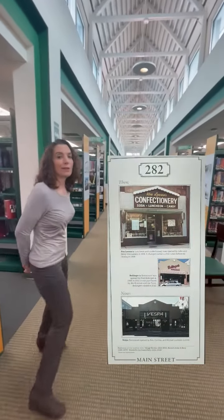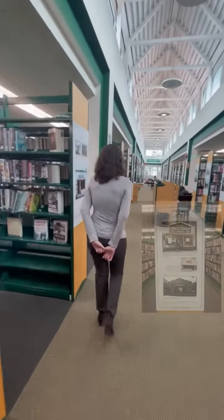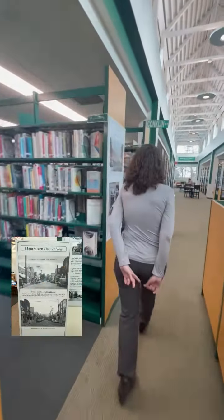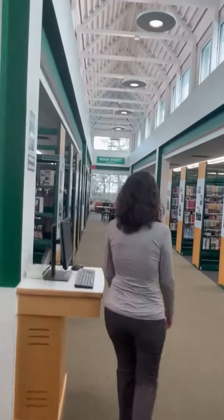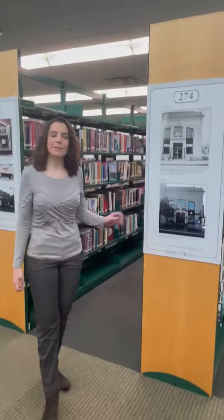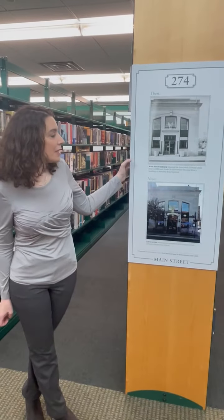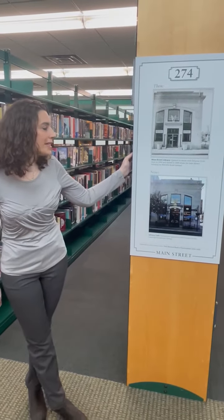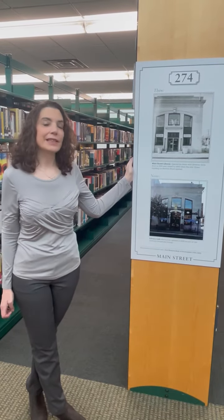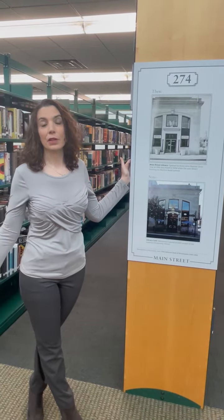We're going to go visit the library's board. We're standing in front of the panel for 274 Main Street. This was originally a bank. The Main Street building opened with Director Orrin Dowd in 1959.